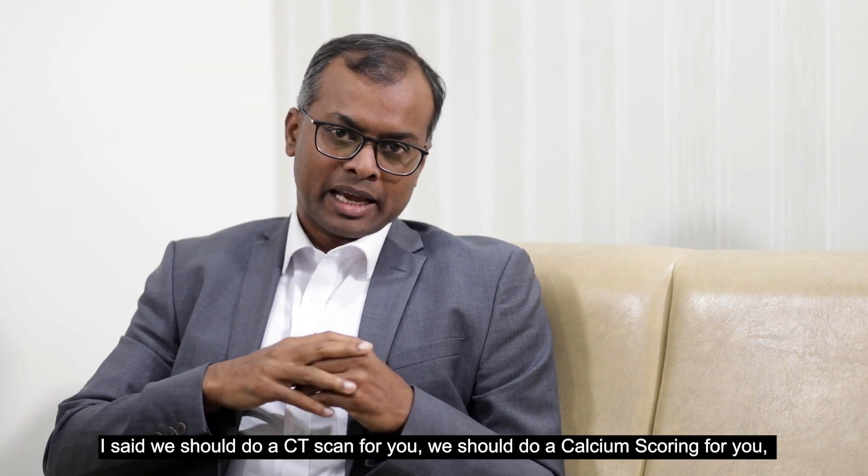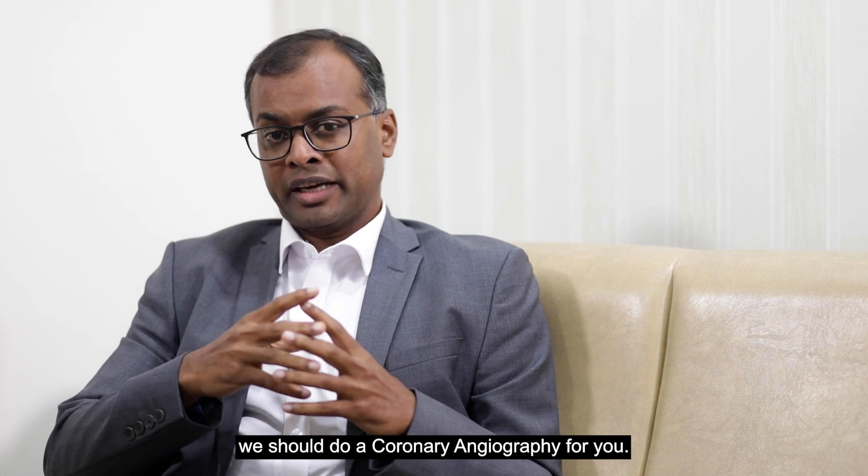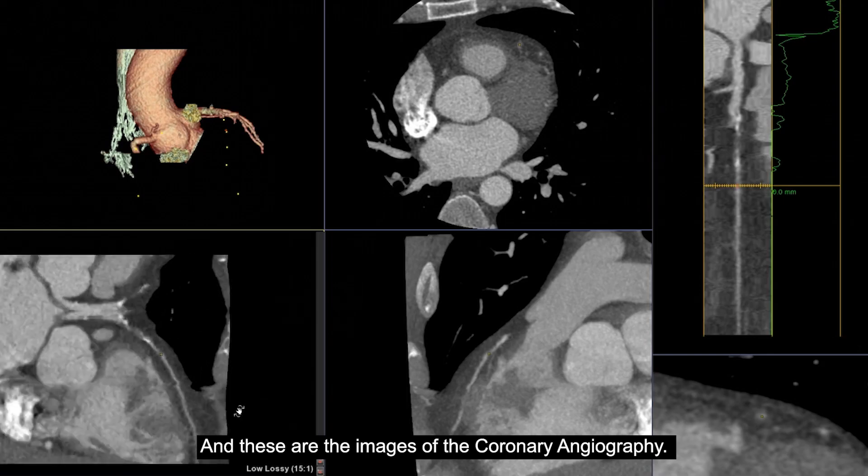I said we should do a CT scan for you, we should do a calcium score for you, we should do a coronary angiography for you. And these are the images of the coronary angiography.